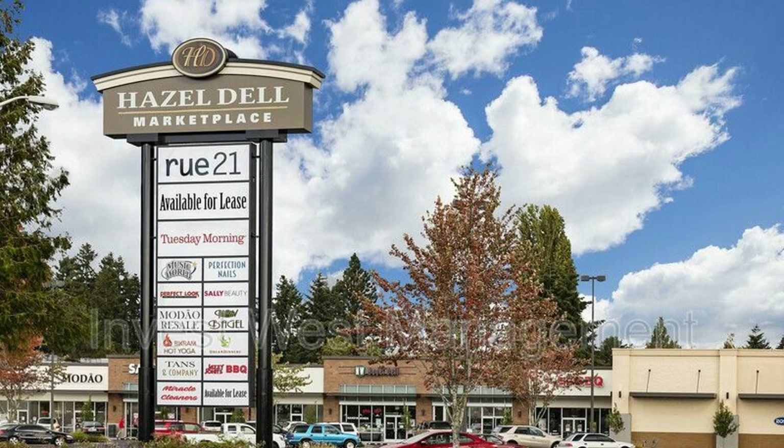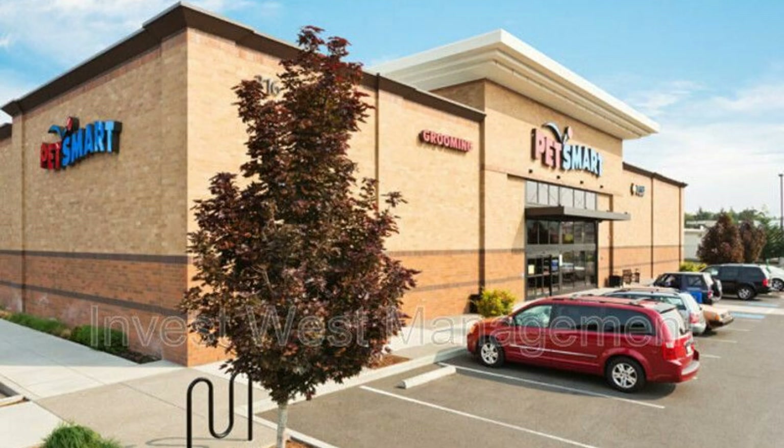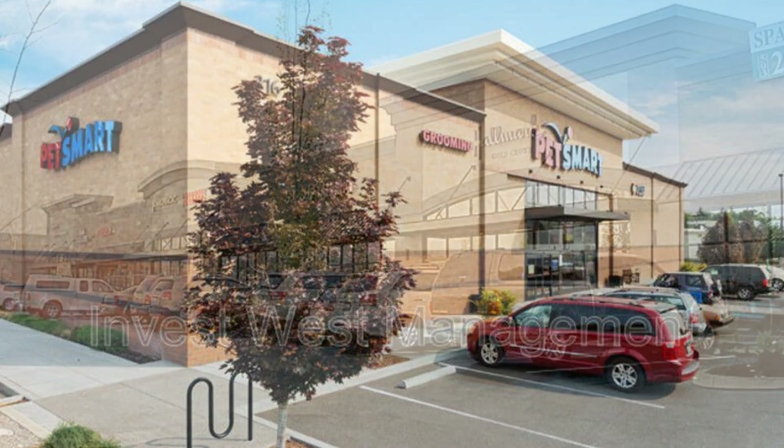This apartment is close to Interstate 5, shops, restaurants, and bus lines. If you are interested in this Vancouver, Washington rental property, or want to know what other rentals are available in the area, contact us today.